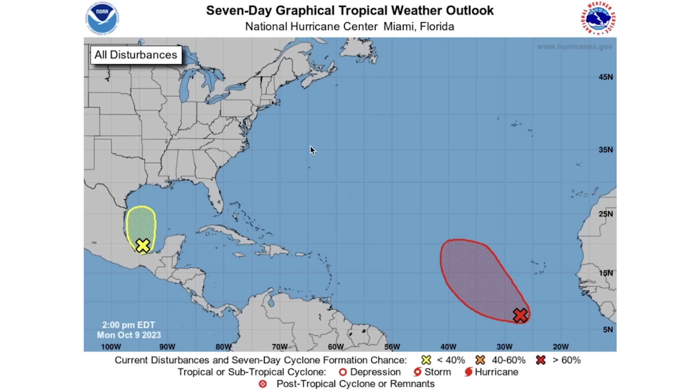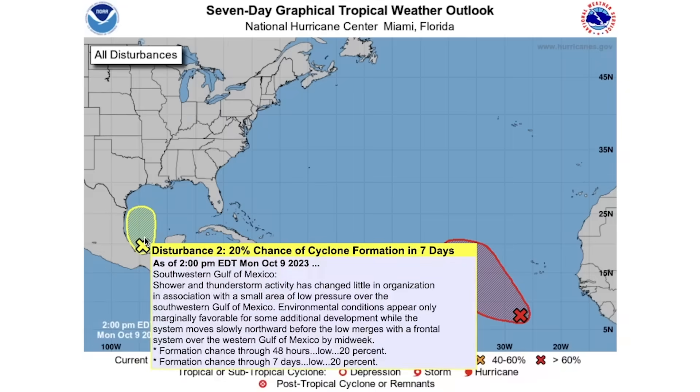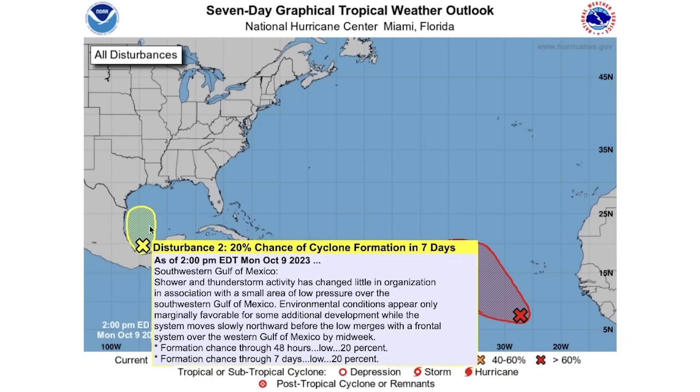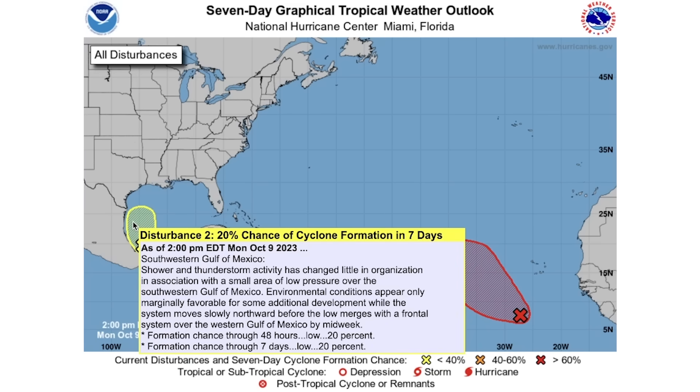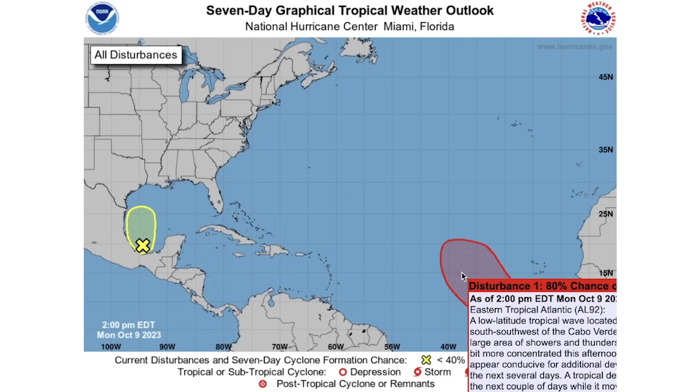Looking at the tropical activity, we have a yellow area — a 20% chance of development over both the next 48 hours and the next seven days. The chance is relatively low right now but could go up over time. We've been pinpointing the Gulf of Mexico for some tropical activity, and sure enough we do see that taking place now. There's also a red area we've been discussing for a couple of days, but it's off to the corner of the screen.